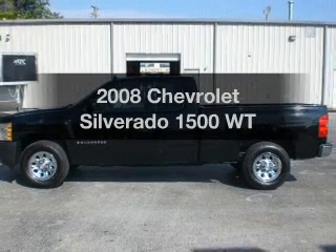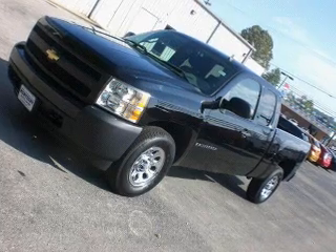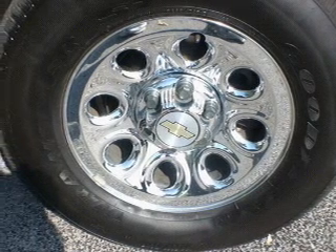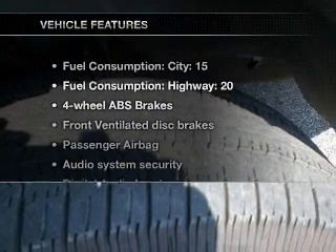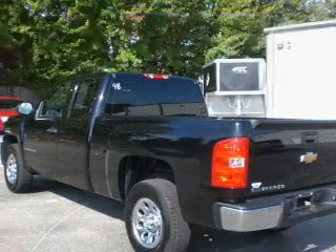Imagine yourself in this 2008 Chevrolet Silverado 1500. If you're looking for a first-rate auto, this one could be yours today. With a solid six-cylinder engine connected to a smooth-shifting automatic transmission, the anti-lock braking system will keep you safe on the road. And with these notable features, you won't want to miss out on the opportunity to own this amazing ride.